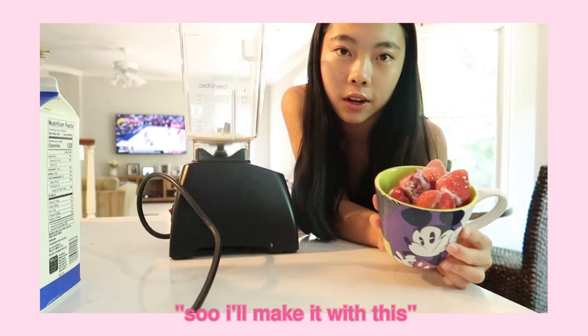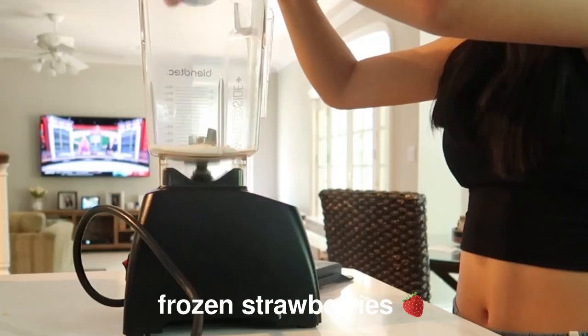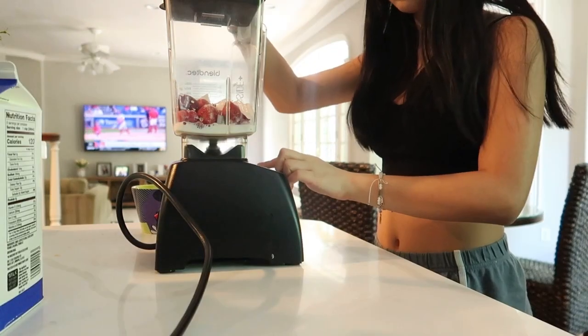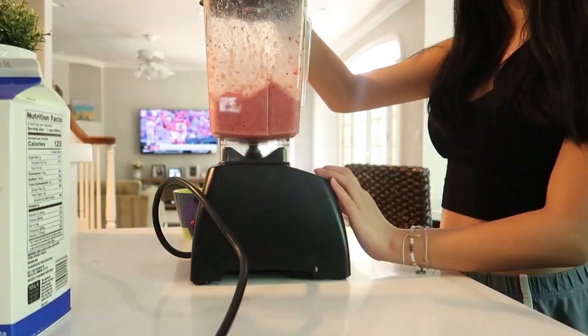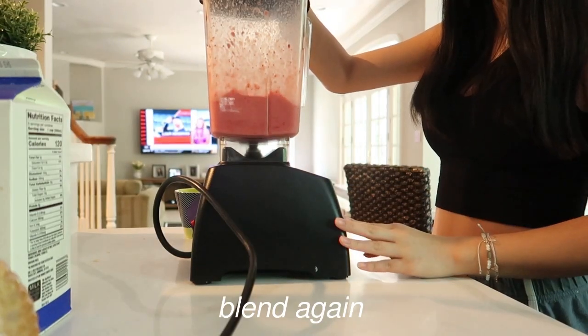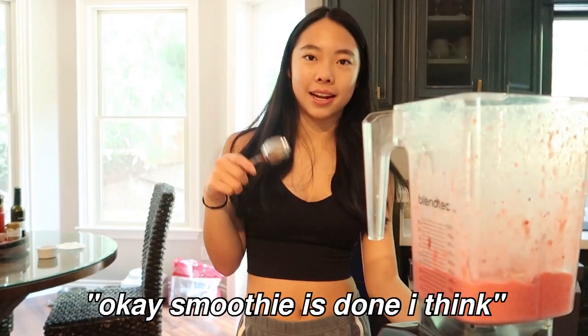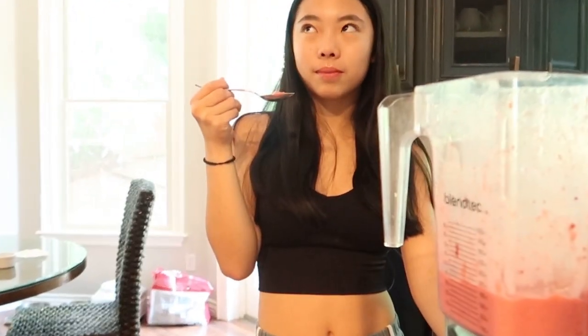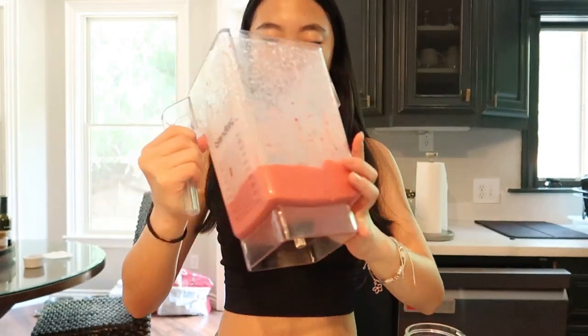We only have strawberries so I'll make it with those. I'm gonna add in some honey to make it sweeter. Okay, smoothie is done — let's do a little taste test. It's actually really good! It's too thick to pour, so it's more like an acai bowl without the acai. I drizzled some honey in for extra sweetness. Now we're gonna head outside.